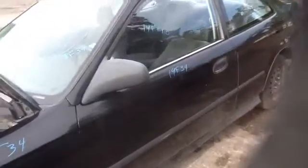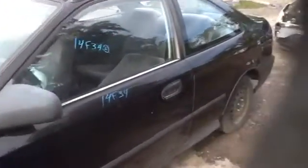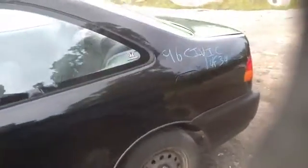You can see here the driver's side door in great condition. Quarter panel also in great condition.